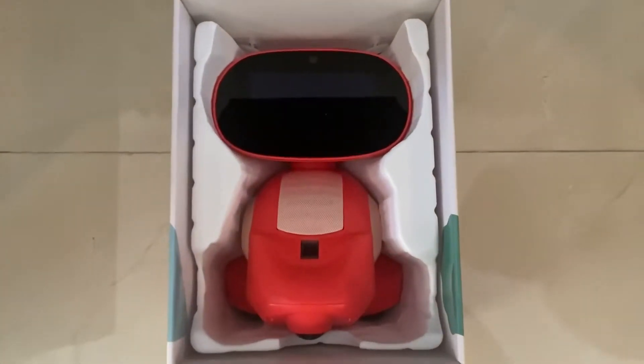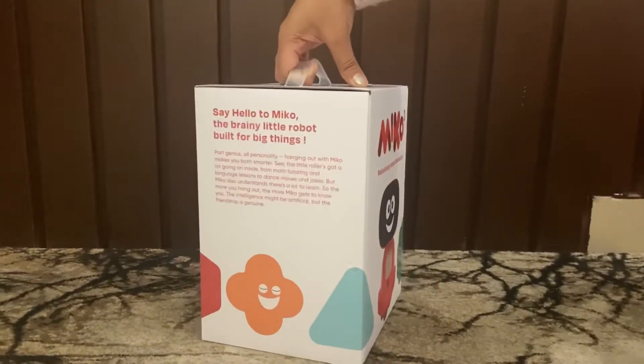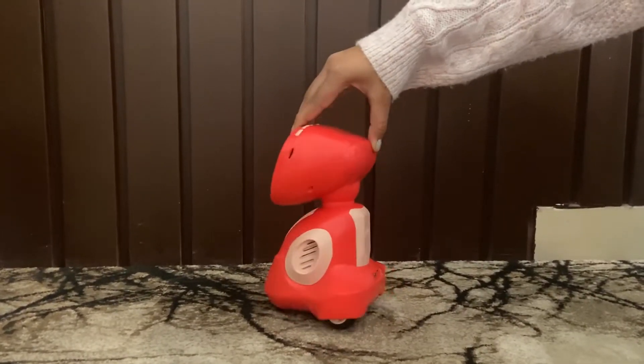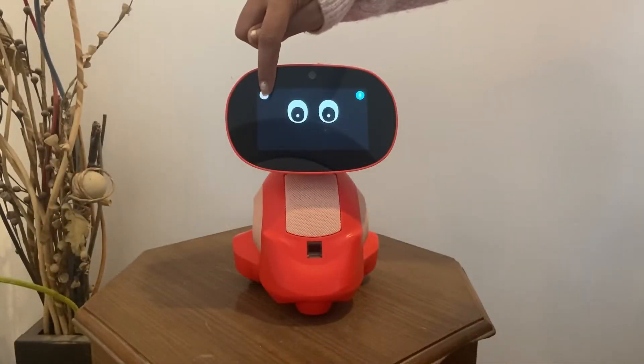It adapts to the kids' learning needs and behaviors, providing access to interactive education while constantly reinforcing other human connections within their life. It comes equipped with an HD camera, speaks up to eight languages, comes with a larger touch screen, and is Wi-Fi enabled.